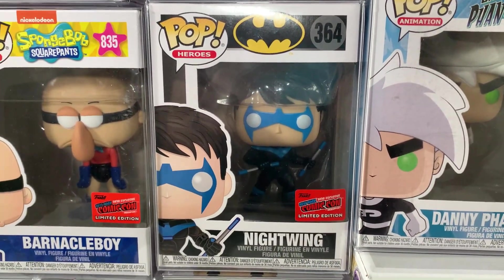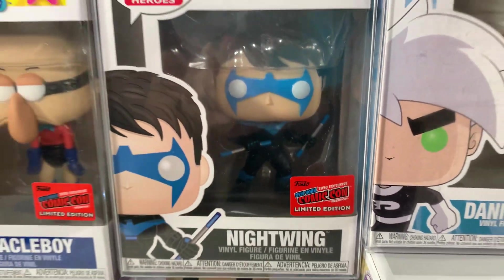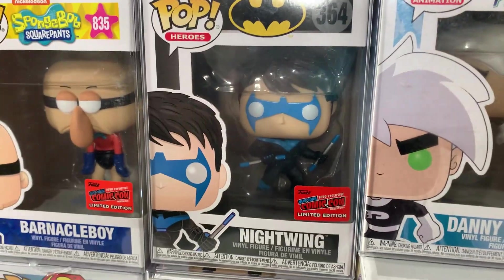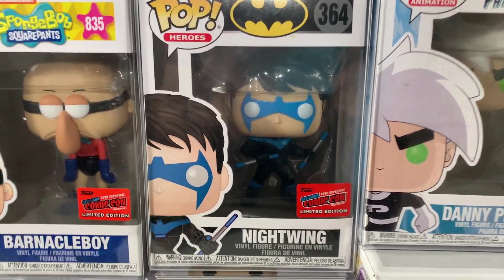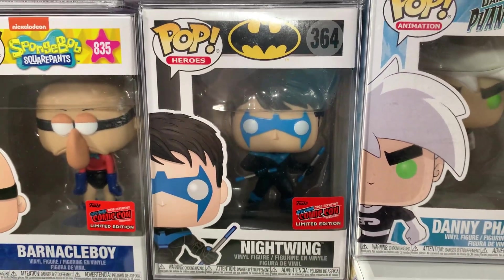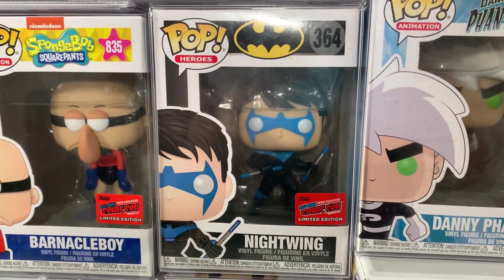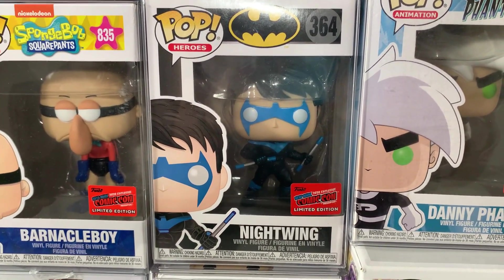Up next from the DC superheroes line, we have Nightwing, once again with the con sticker — so we killed it with con stickers from 2020. Nightwing happens to be my favorite superhero from the DC universe, and I think they just did such a great job with this mold. I love his updated uniform as well as his action pose. Kudos to Funko — I was so excited when this one came out.